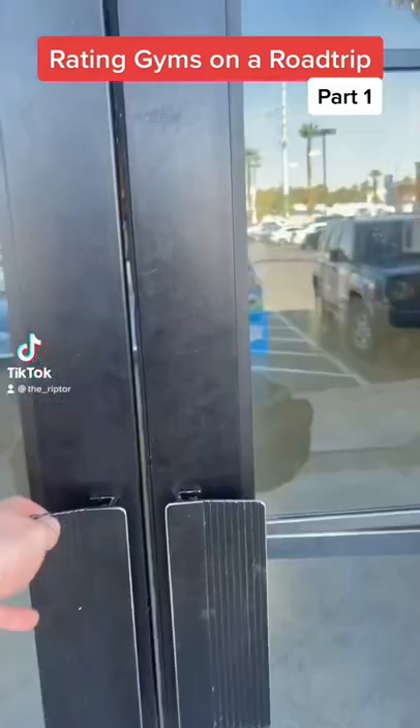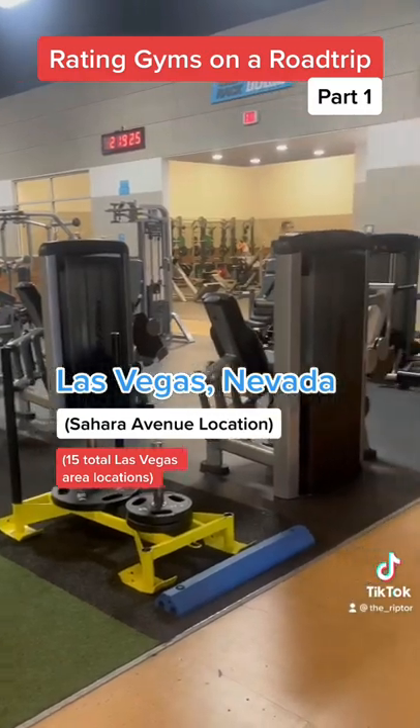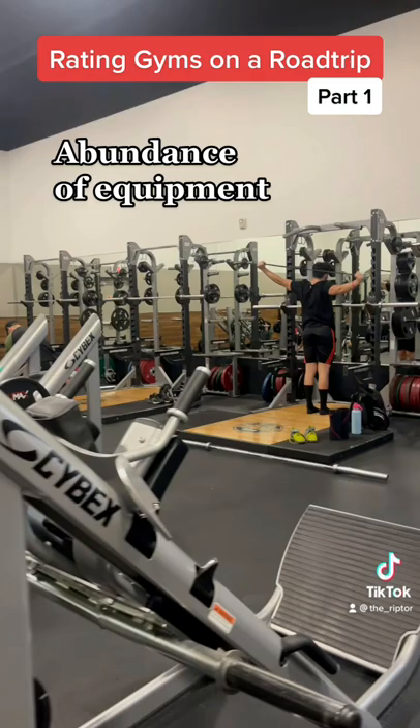Rating this Eos Fitness gym. According to reviews, this is one of the nicest locations in Las Vegas. On the front right hand side, you have a rack room specific for legs. You got leg press, hack squats, and six squat racks in total.